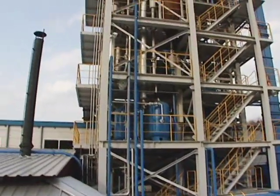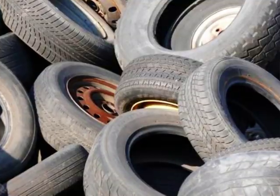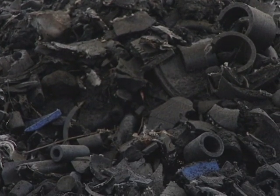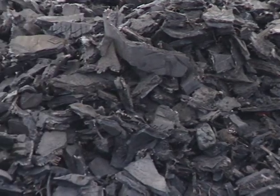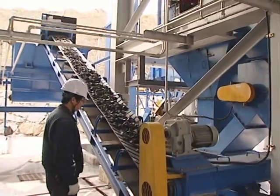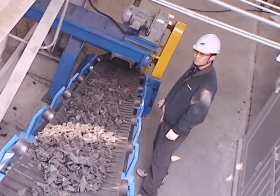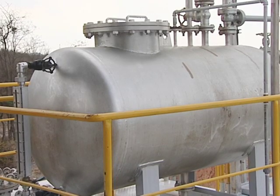Schematically, the recycling process facility consists of a shredding station, pyrolysis reactors, a gas separation station, an oil distillation facility, and a carbon and steel collecting station. The factory can also install an optional gas-powered electrical generator that utilizes light gas produced in the process.